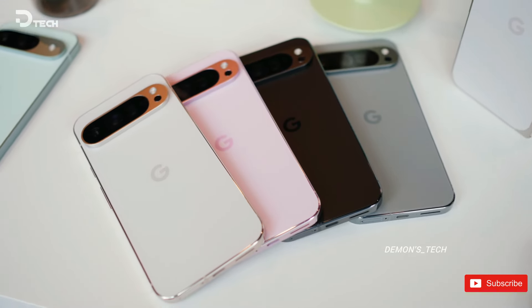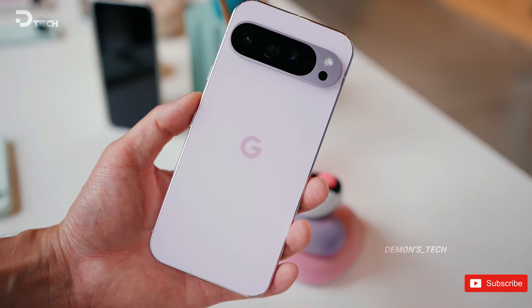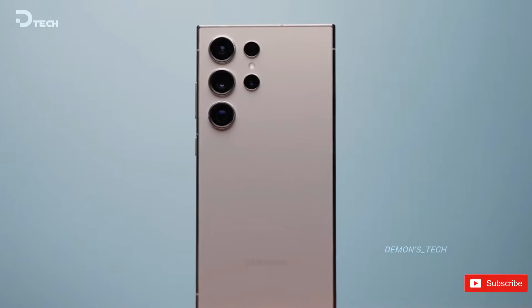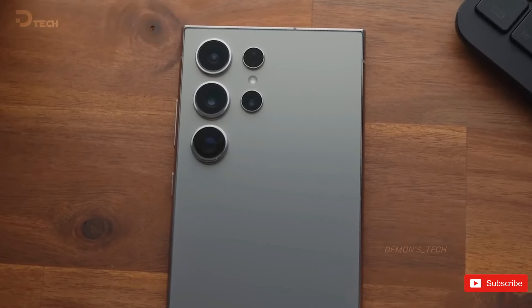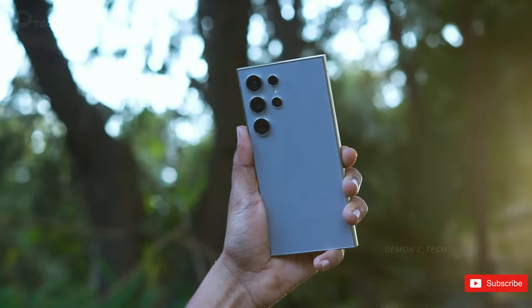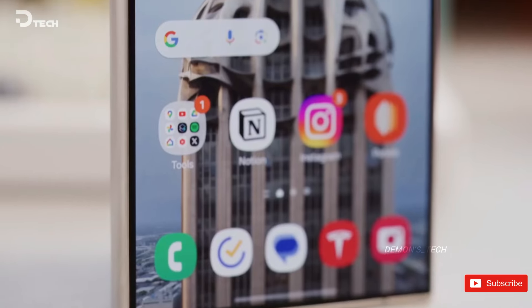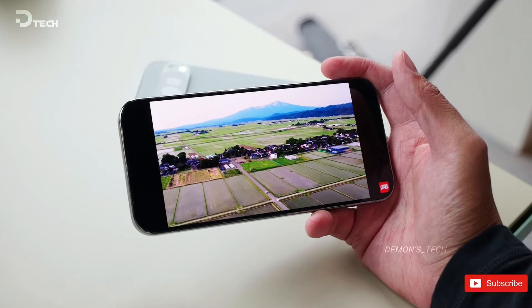The Pixel 9 Pro series is now up for pre-order, priced at either $999 or $1,099 based on your chosen size. With either model, you'll receive a full year of Google One AI Premium, valued at $240, which is a great bonus if you were planning to subscribe for Gemini Advanced. Meanwhile, the Galaxy S24 Ultra debuted at $1,299 and is readily available through major retailers and carriers. Google introduced the Pixel 9 Pro just a few months after the Galaxy S24 Ultra hit the market. Currently, Samsung's flagship can be found at a slightly reduced price, and it's likely to match the Pixel 9 Pro XL's price when on sale. Additionally, the S24 Ultra comes with double the base storage — 256GB compared to the Pixel 9 Pro's 128GB — so if you're looking for comparable storage, the price difference becomes significantly smaller.